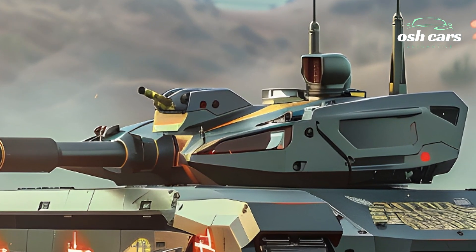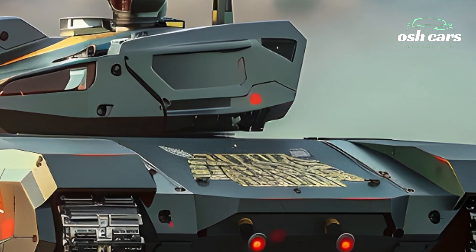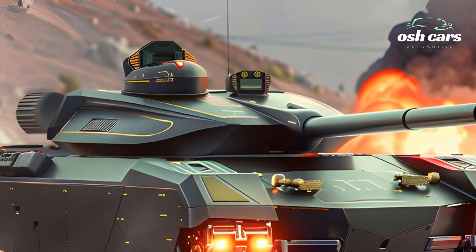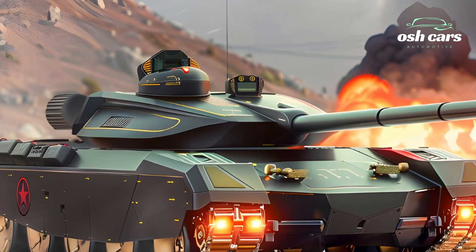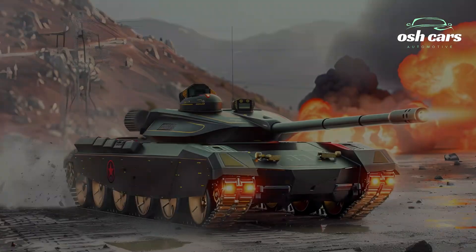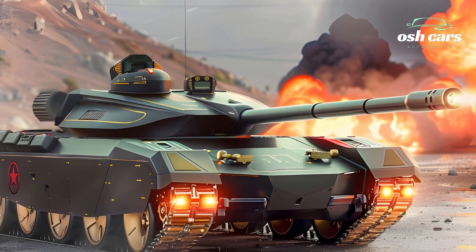Inside, the Altai is equipped with state-of-the-art digital systems, including a battlefield management interface, augmented reality displays, and AI-driven threat analysis tools. These innovations provide the crew with real-time situational awareness and streamlined communication with allied forces, ensuring operational efficiency.